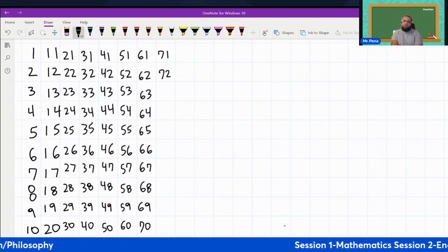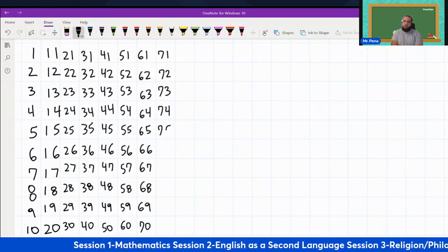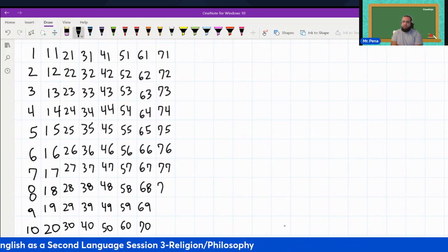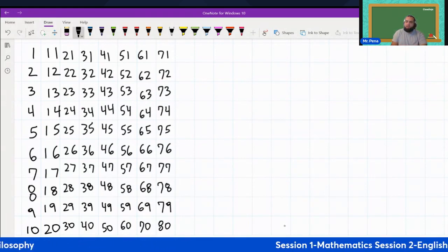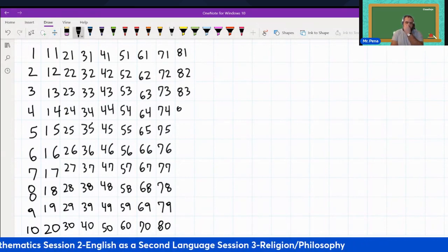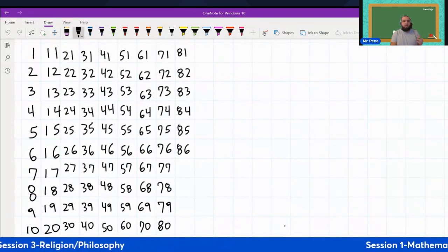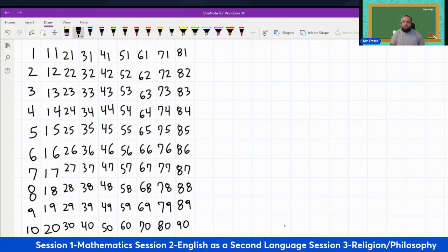Seventy. Seventy-seven, seventy-eight, seventy-nine, eighty. Eighty-one, eighty-five, eighty-six, eighty-seven, eighty-eight, eighty-nine, ninety.